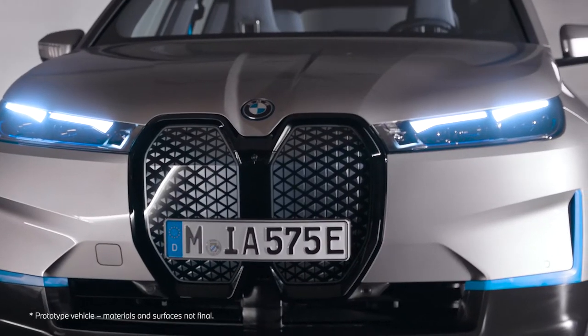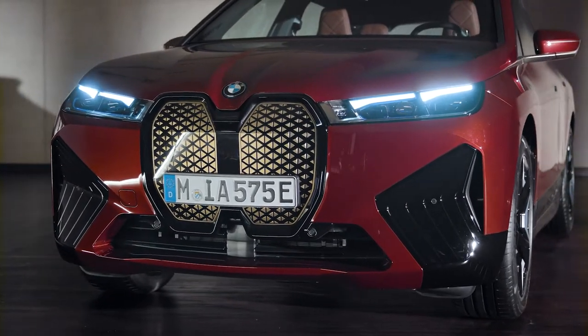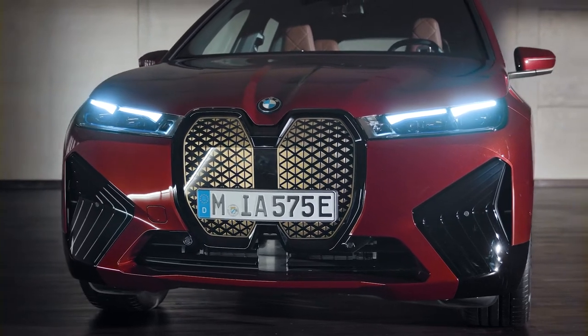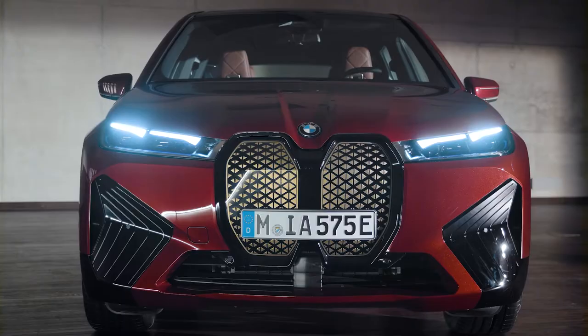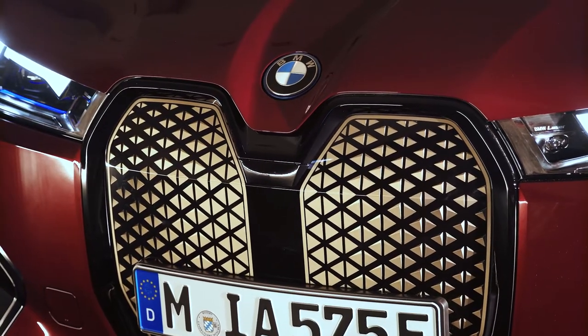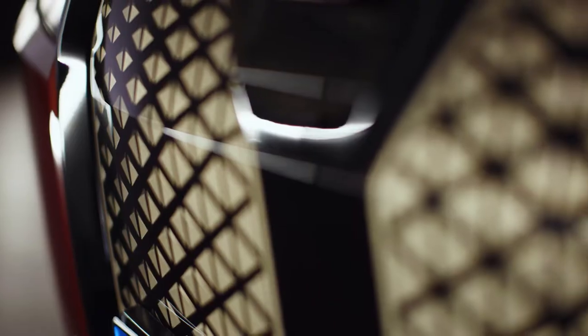The typical BMW traits receive a digitalized interpretation on the face of the BMW iX. The large blended kidney shape is obviously not a grille for air intake — it serves as an intelligence panel. It houses a great part of the sensory technology the BMW iX needs for a connected and highly assisted driving experience. The surface of the kidney is protected by a special coating with self-healing properties.